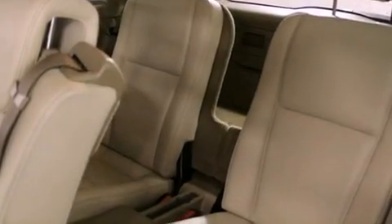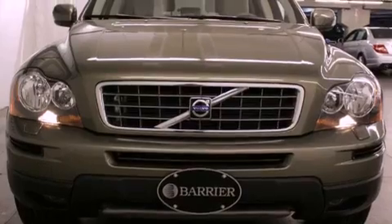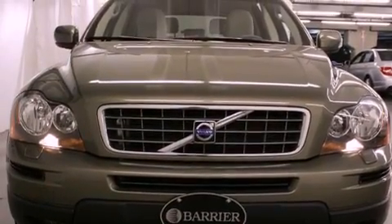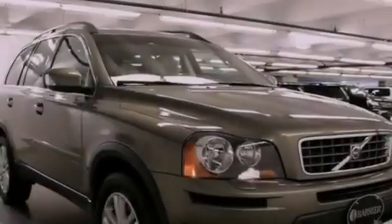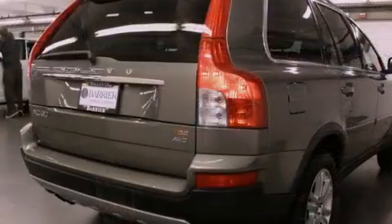The following features are also included: aluminum wheels, memory settings for the driver's seat positions so you can recall your favorite position with the push of one button, cruise control, leather seats, an independent rear suspension, and a passenger side vanity mirror.